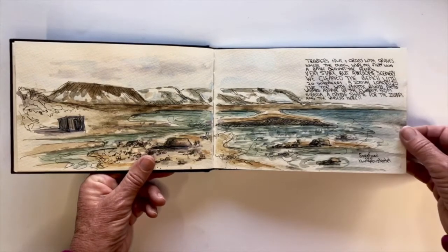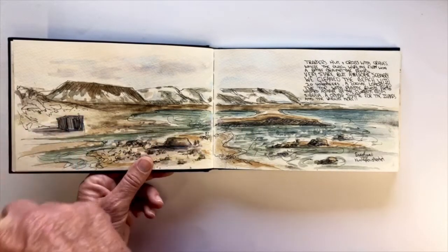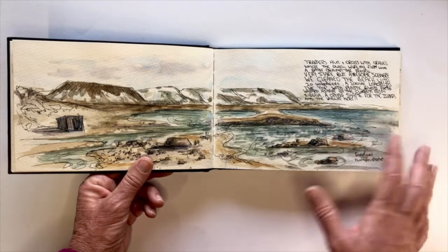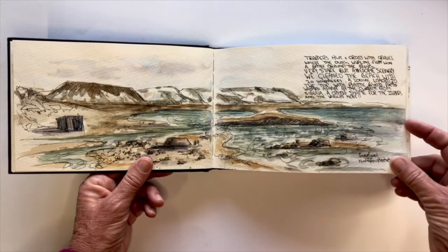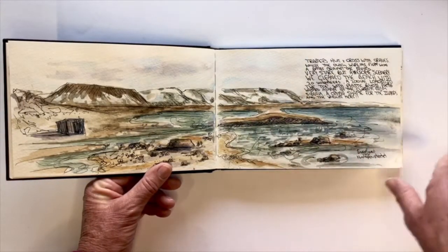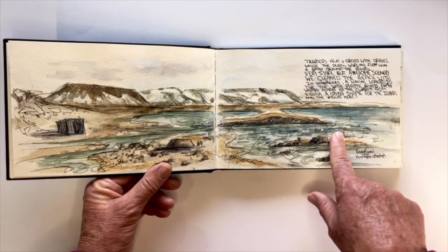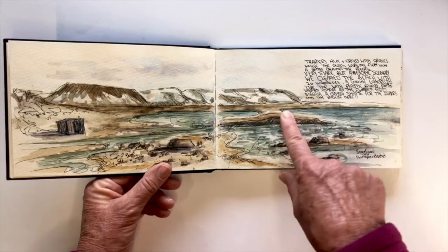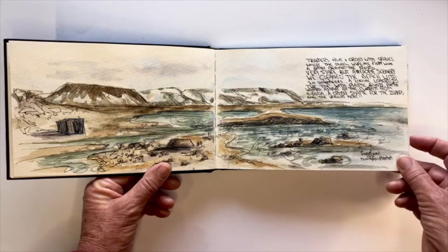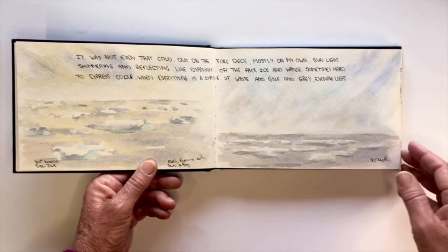Zorgfjord in the Hinlopen Strait — a very interesting old trapper's hut, some lovely old logs lying around. When you go up to the top there were a whole lot of graves; some sort of battle took place here between the Dutch and the French all those years ago. The only sad thing here is that a lot of debris gets washed up through the current from Russia. We always have a clean-up day where we take as much as we can, especially plastic crates and buoys, and take it back to the ship and then to Longyearbyen to dispose of it.